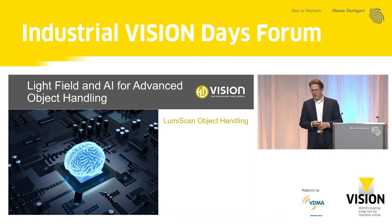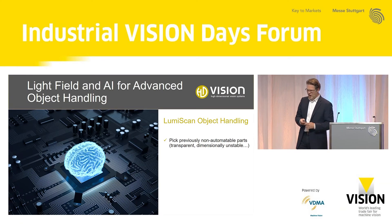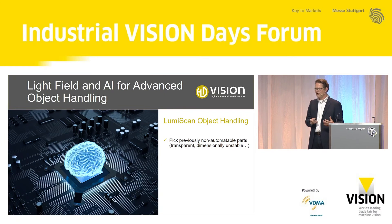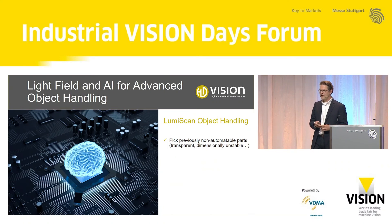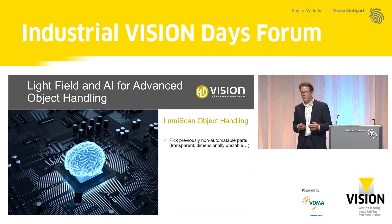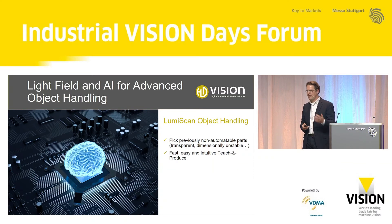We are integrating the technology together with an AI approach for advanced object handling. We can pick parts that are not known to the system before — transparent objects, dimensionally unstable objects like bags, or objects where you don't have any CAD data. We allow our customers tools to retrain the network with a very easy and intuitive teach-and-produce approach, so in the process of teaching the system you are producing at the same time — you train the system on the fly.